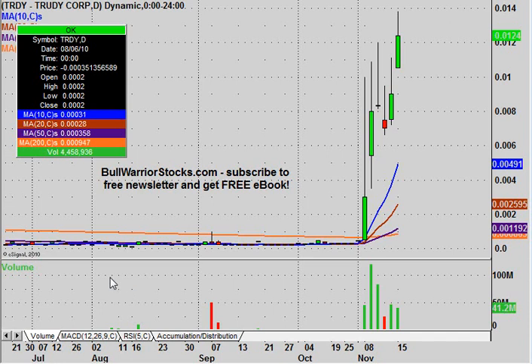Hey, this will be a video chart on TRDY. I've been very bullish on this stock over the past week or so and want to get this chart up here so people have an idea of what's going on. I've been away for a little while but I'm back now, so let's just get started with kind of what occurred with this one.